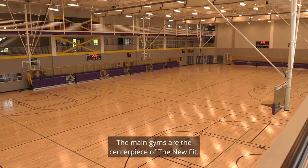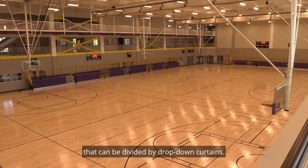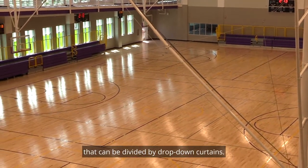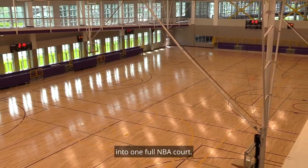The main gyms are the centerpiece of the new fit. There are three regulation high school courts that can be divided by drop-down curtains. The bleachers are mobile so the space can be reconfigured into one full NBA court.